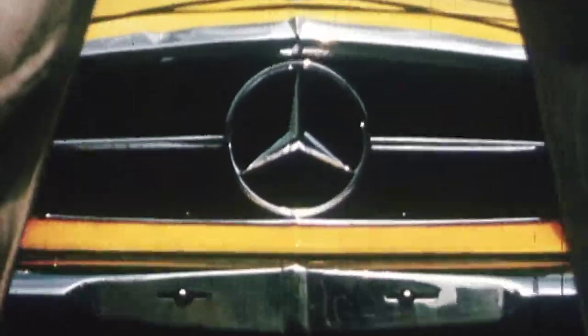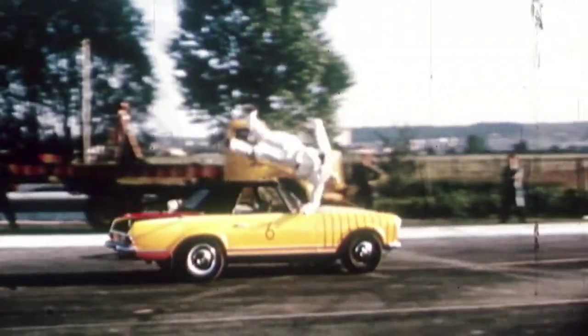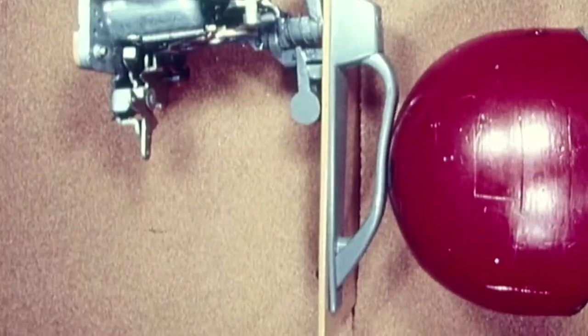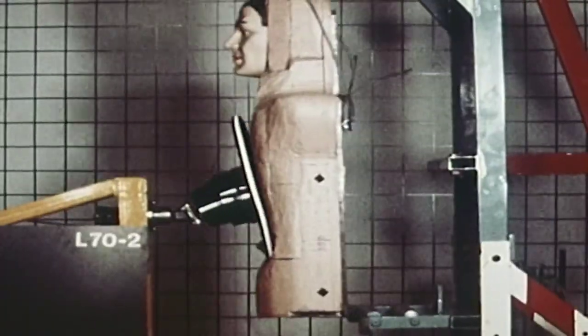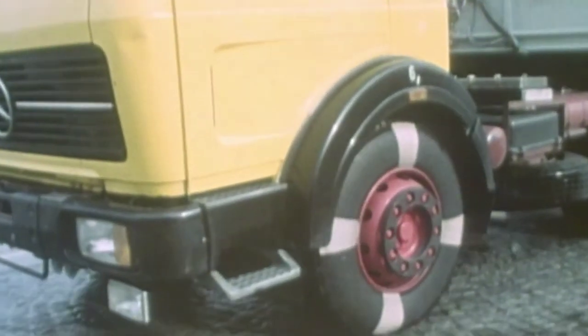Even the Mercedes-Benz 230 SL earned its nickname because of the both sturdy and aesthetic roof design: the Pagoda. Béla Barényi numbers among the world's most creative automotive design engineers. His roughly 2,500 patents and designs continue to shape the automotive industry even now, and as regards safety, they have made Mercedes-Benz what it is today.